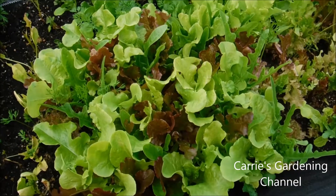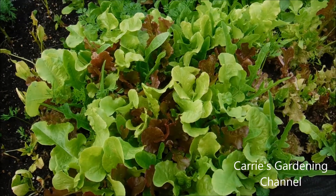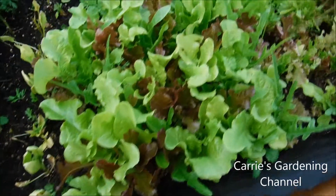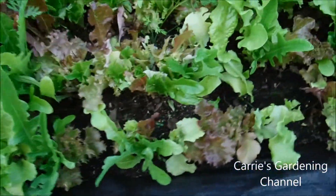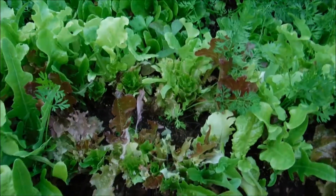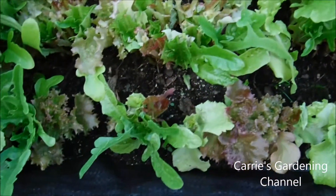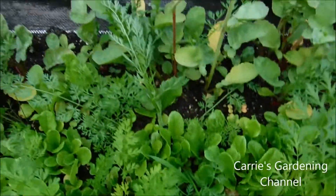Your lettuce, once it gets to a certain point or gets so old, it will just automatically start trying to bolt on you, and there's not much you can do to try and stop it, if you even can stop it. We tried cutting the tops off to see if we could stop it from bolting here, and I'm not seeing where it's sending the flower stalk up yet, but I'm just going to have to keep watching and waiting to see if it does.